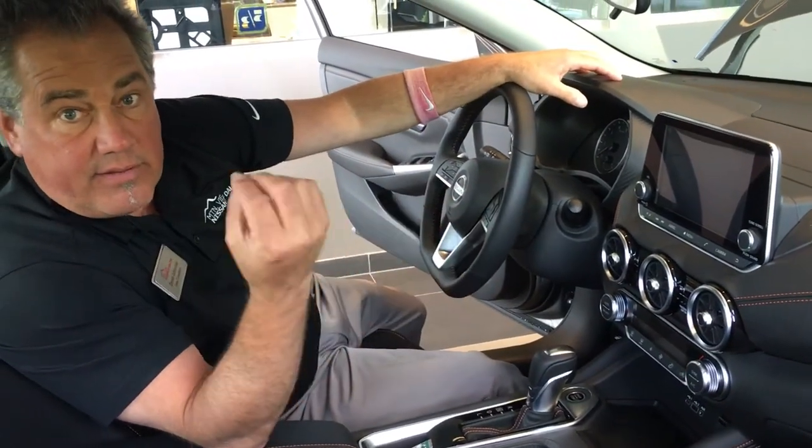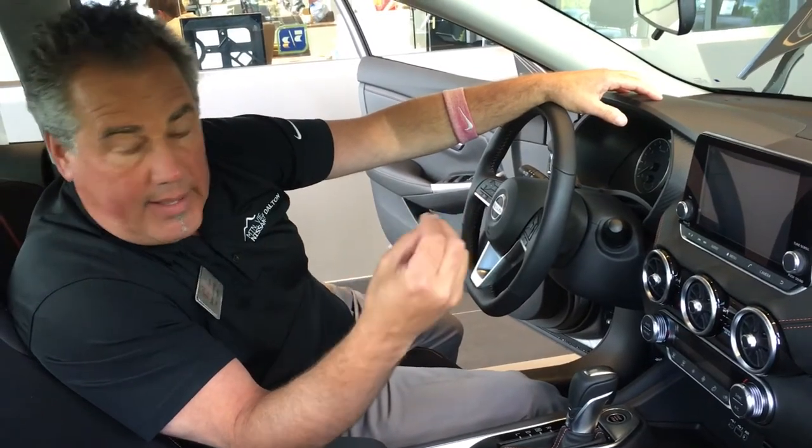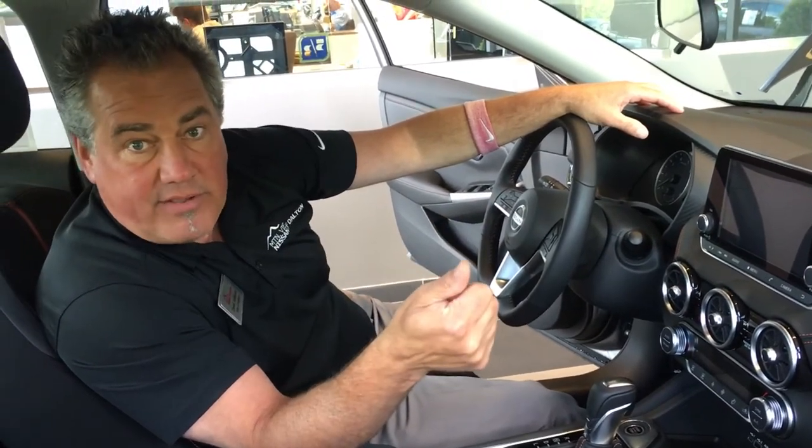Again, high beam assist — it's going to turn on the lights when cars come in and turn them off when they go. This is Derrick at Mountain View Nissan. It's the 2020 Nissan Sentra. Come see me.